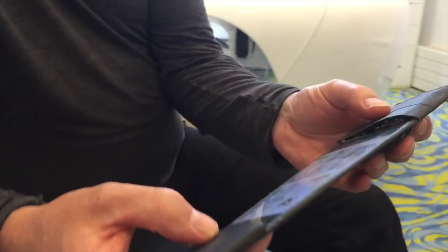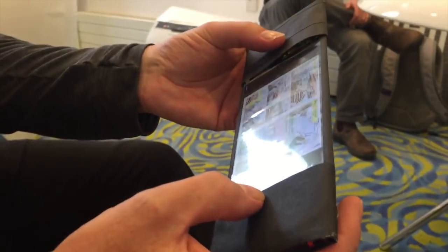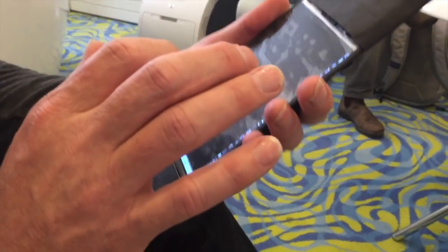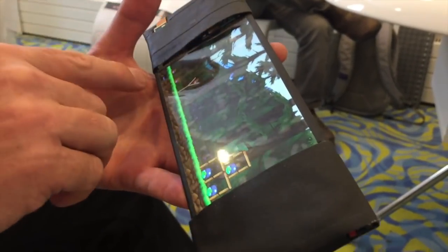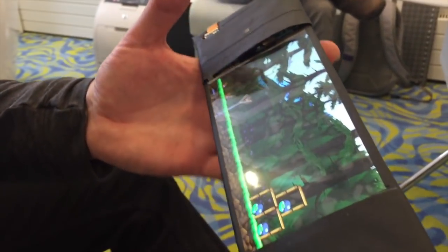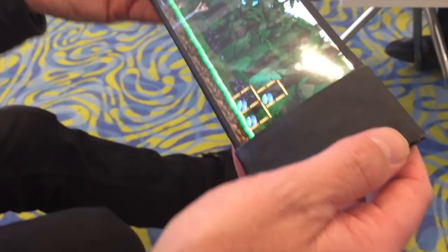Battery life isn't very good because we're using a Bluetooth connection with the bend sensors — for reasons you don't want to know, it's a bit silly that we use Bluetooth for that. So battery life is like half an hour, but there's no real reason why it wouldn't be like an average phone otherwise.